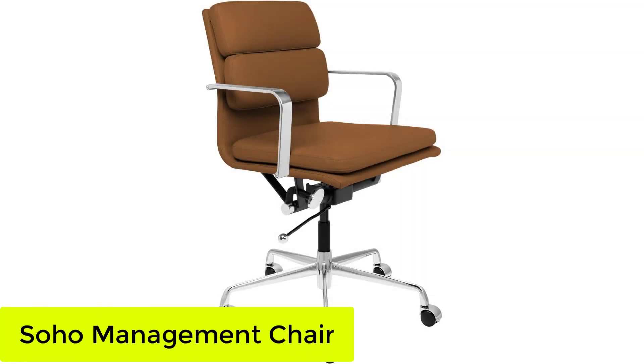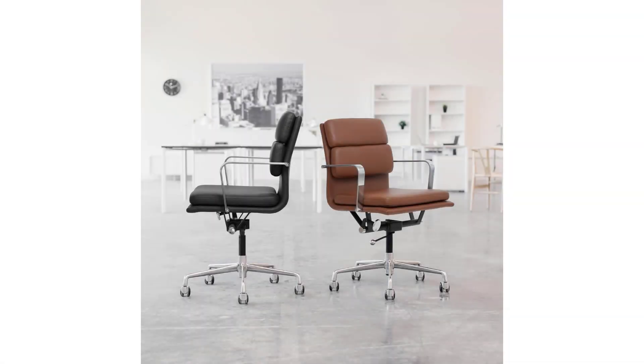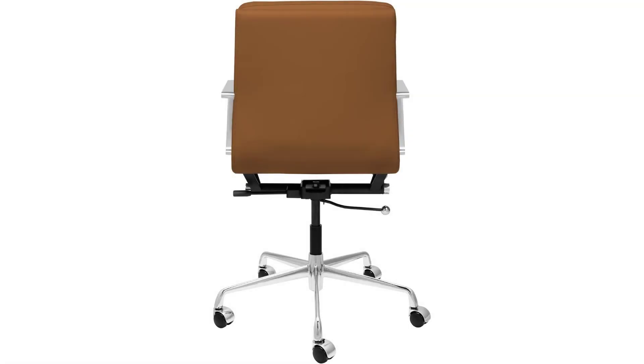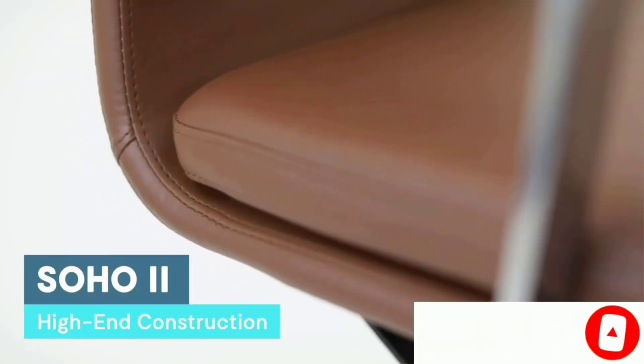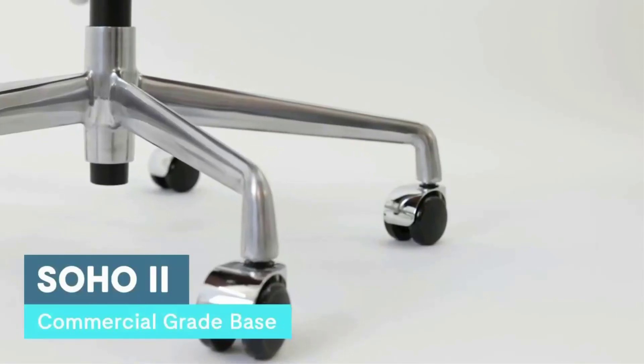Number 3: the Soho Management Chair. The Laura Davidson Furniture Soho Management Chair has a mid-century modern feel that'll look great in just about any office setting. The stylish chair is made with faux leather and is offered in 10 colors, so you'll be able to find one that complements your space. During testing, the chair received a 4/5 score for its design, with testers noting the stylish chrome finishes throughout. It's upholstered in leatherette, which can be easily cleaned with a damp cloth, meaning you won't have to worry if you spill any of your morning coffee on it.